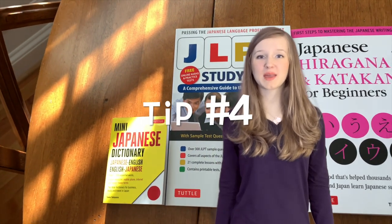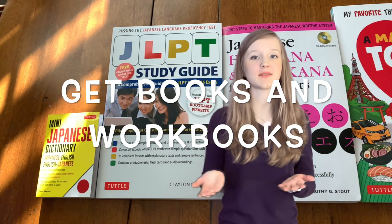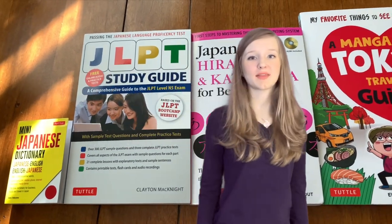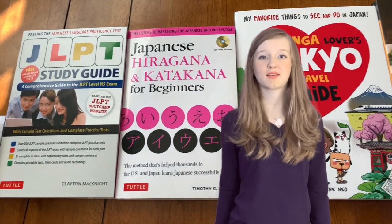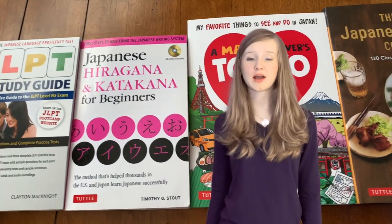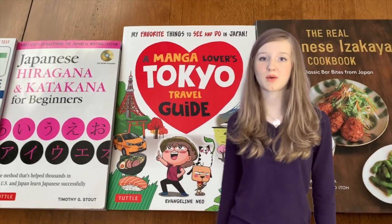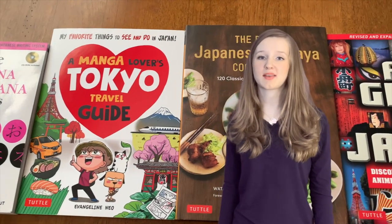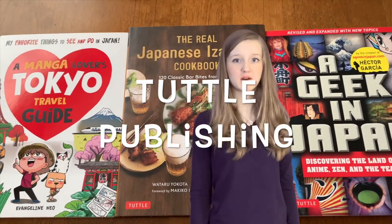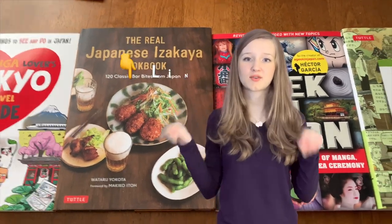Finally, find yourself some great books. For learning Japanese especially, or any language that has a different writing system than what you grew up with, you need to have some really great books and workbooks to practice — because you don't want to just learn how to speak it. You need to know how to read and write your language. For Japanese, Chinese, or any other languages based in Asia, I highly recommend checking out Tuttle Publishing's books. I'll put links to my favorite books below in the description.